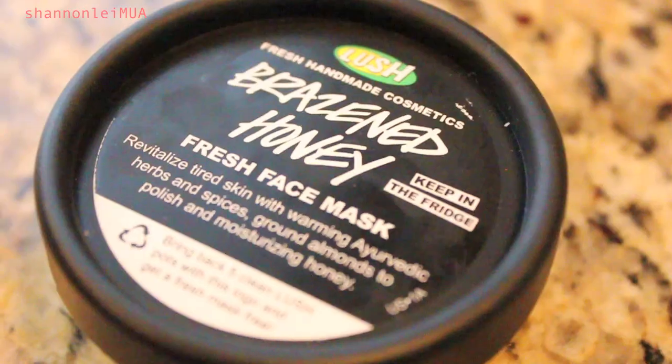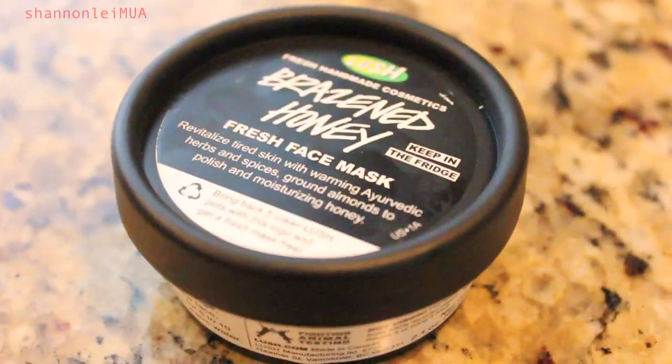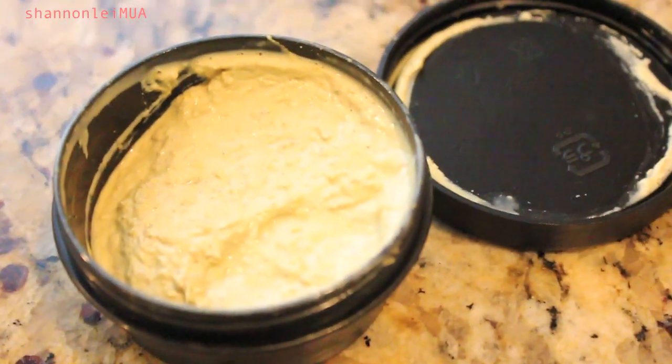I went to Lush and picked up Brazen Honey. This is a face mask and I'm really excited about it. I heard about it through a blogger I follow — I'll link her blog down below. It's supposed to be an amazing mask. It smells really unique — it's supposed to revitalize skin with warming Ayurvedic herbs and spices, and ground almonds to polish and moisturize with honey.